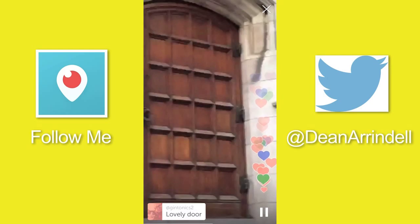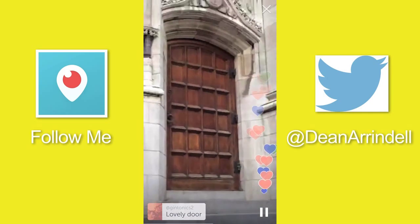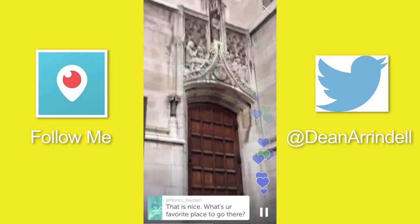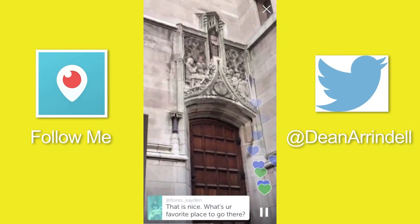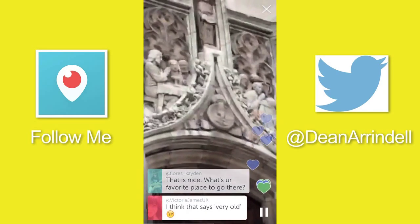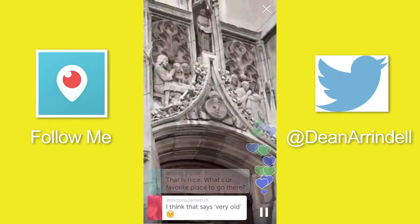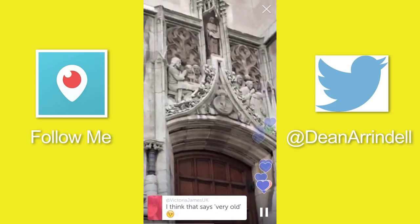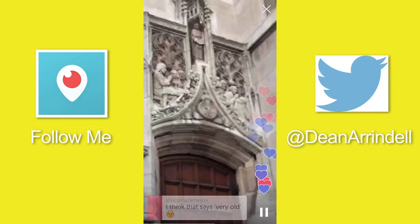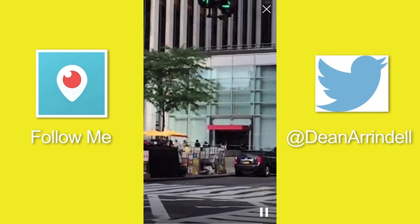That is a nice store. What are your favorite places to go here? My favorite places in New York? I have a lot. F.A.O. Schwartz used to be right there.